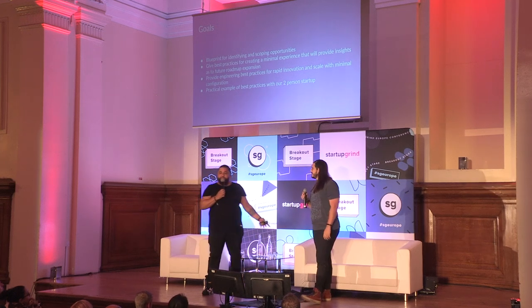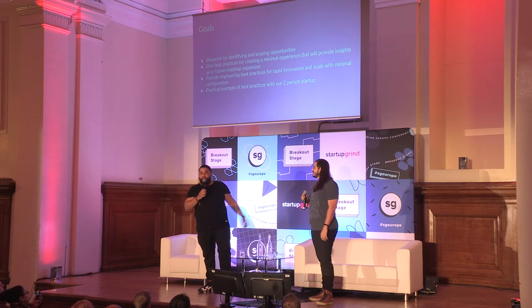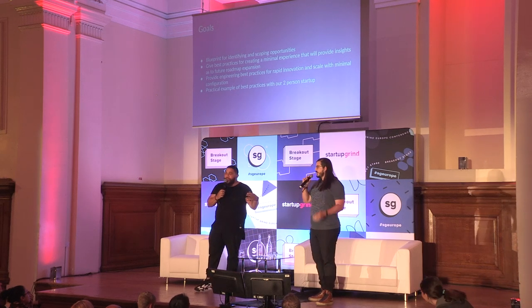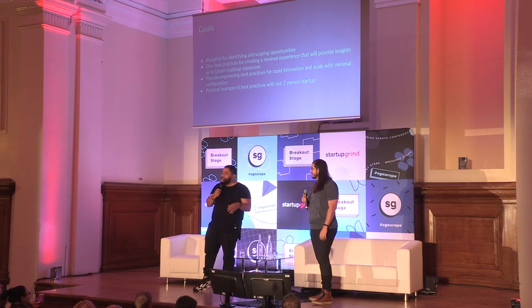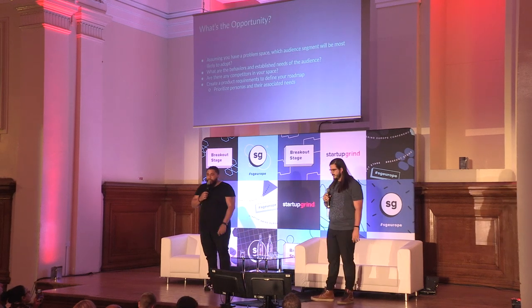Felipe and I have a lot of experience doing this stuff. I've built and sold two startups and IPO'd at another. Felipe has crashed and burned at a couple, and I've crashed and burned at a couple too. So we have a lot of great experience to help you not do those things — or be successful if you want to.